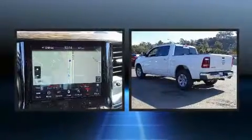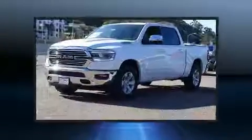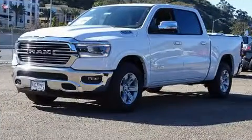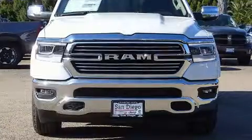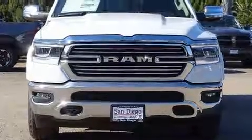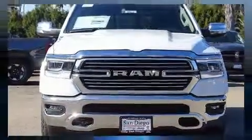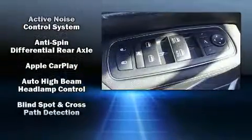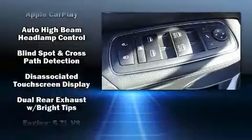Standard features include leather upholstery, power front seats, heated and ventilated seats, rain-sensing wipers, blind spot sensor, adjustable pedals, and voice-activated navigation. Passengers are protected by various safety and security features including dual front impact airbags and head curtain airbags.